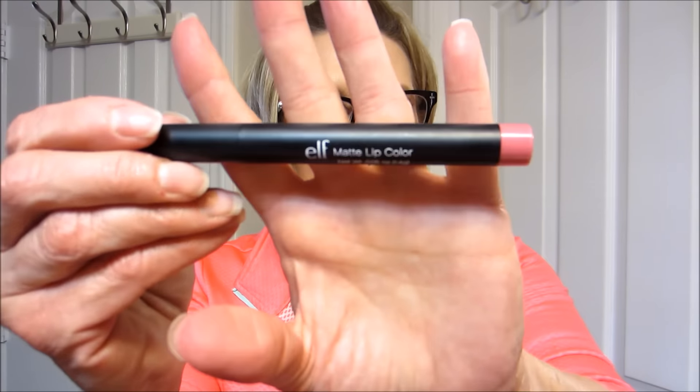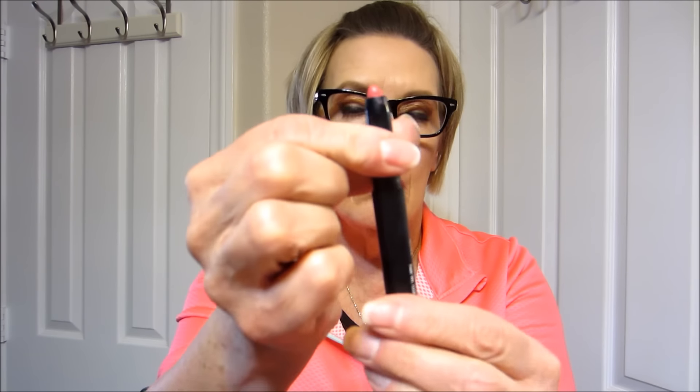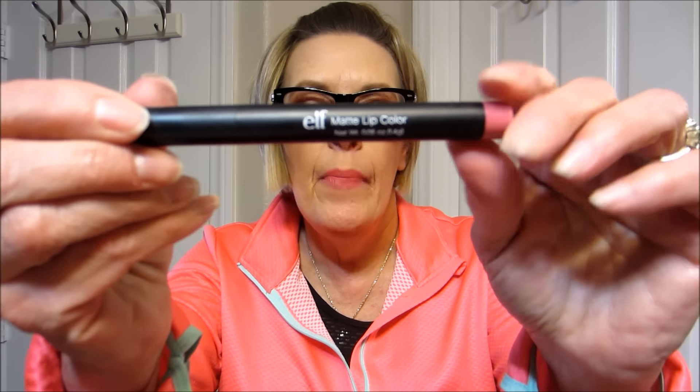Okay guys, that is it for my recent drugstore purchases. Oh, and on my lips I have the ELF matte lip color — I love these, they're really good. This is in Dash of Pink. They go on creamy and smooth, they're long lasting, they don't dry my lips out, and they taste sweet. Covers all the bases for me.